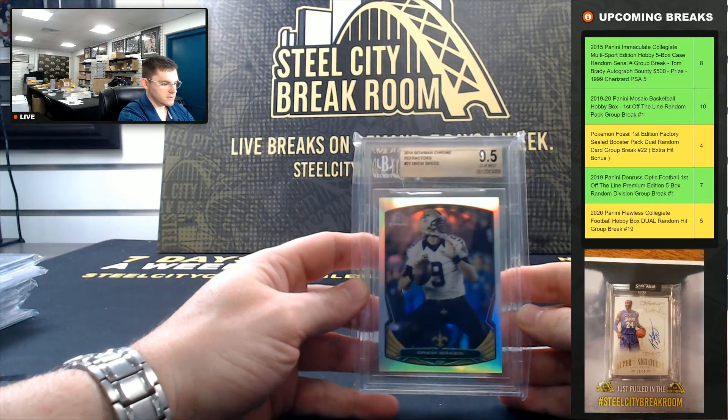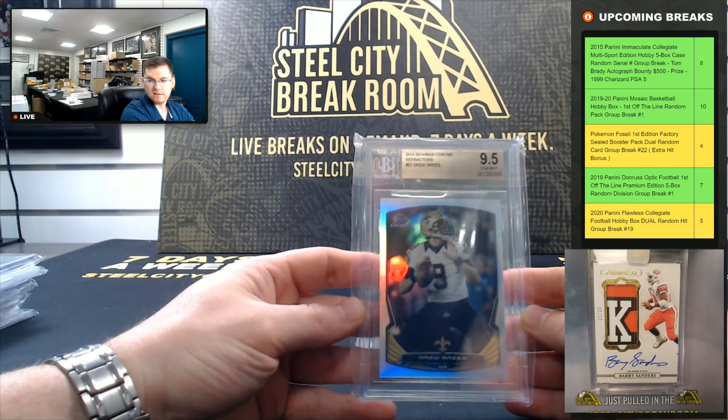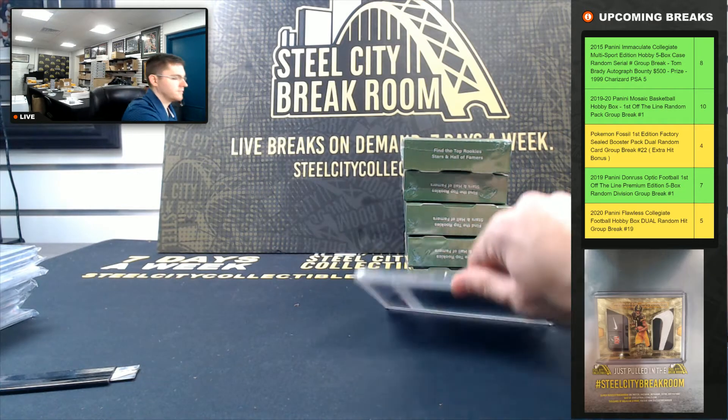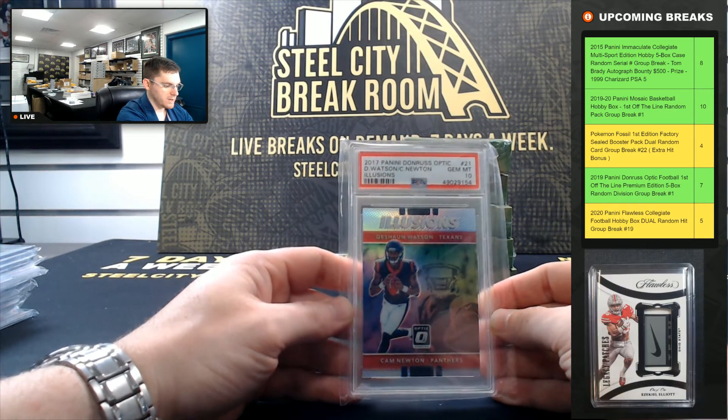Drew Brees 2014 Bowman Chrome Refractor 9.5 Gem Mint. Deshaun Watson Optic Rookie, PSA Gem Mint 10.